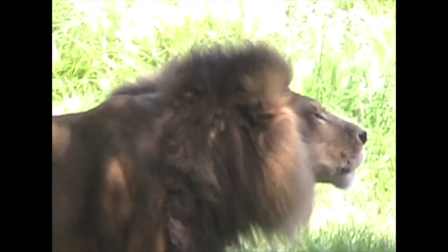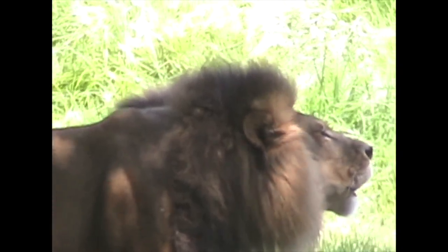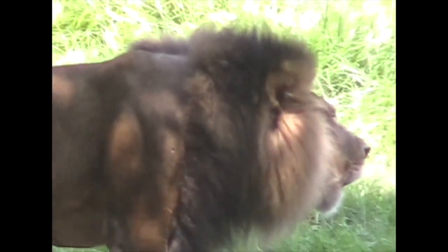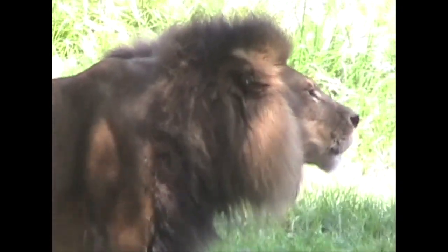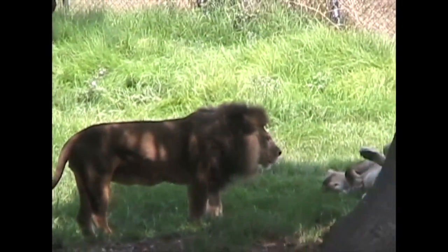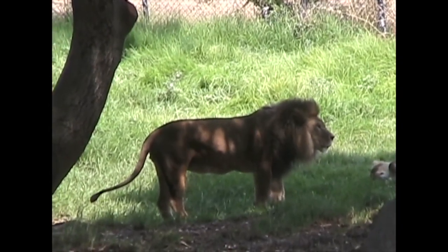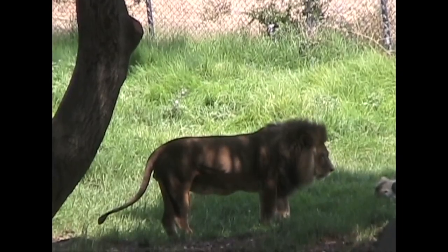Lions live in a variety of habitats in Africa. They rule over the great grasslands like the Serengeti, but they're also found in dense jungle and in wetlands. That may be why they do okay in zoos and wildlife parks. Lions are such formidable predators that they're kept separate from other zoo animals, lest the other animals become their meal.